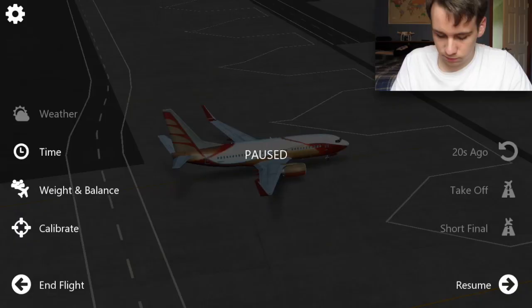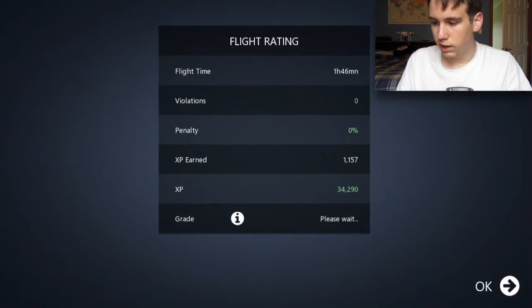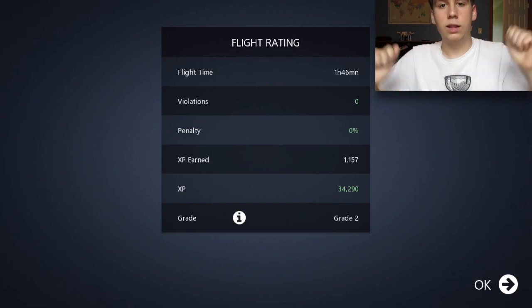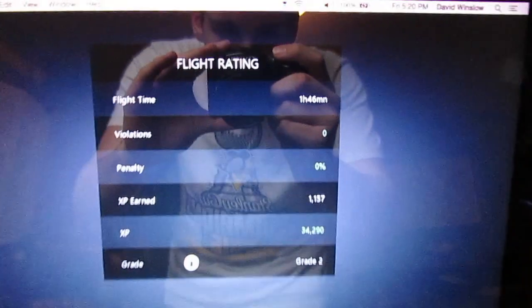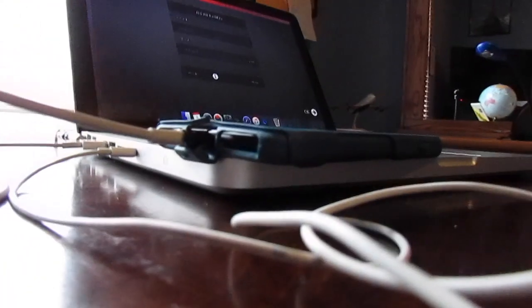Let's see how much XP we're going to get from this flight. We got 1,157 XP! We did it — we landed the plane on the Friday night flight. Yeah, we really did it. Thank you guys for watching. This was a total of 1 hour and 46 minutes in the air. Anyways, hope you enjoyed — thank you so much for watching.